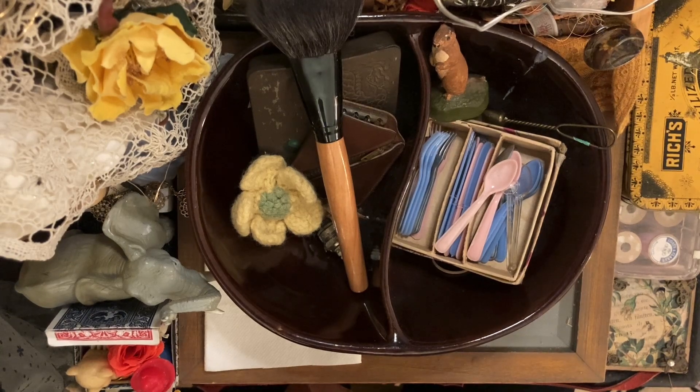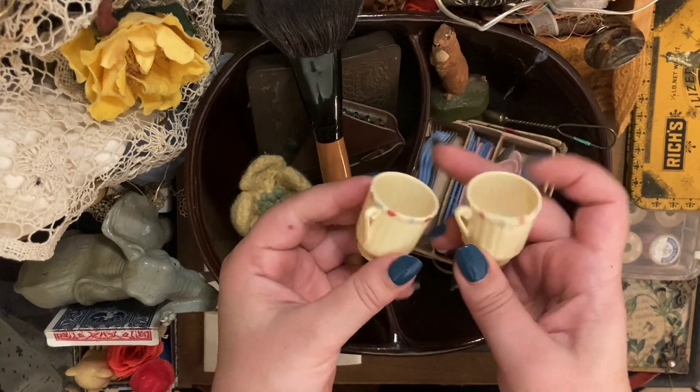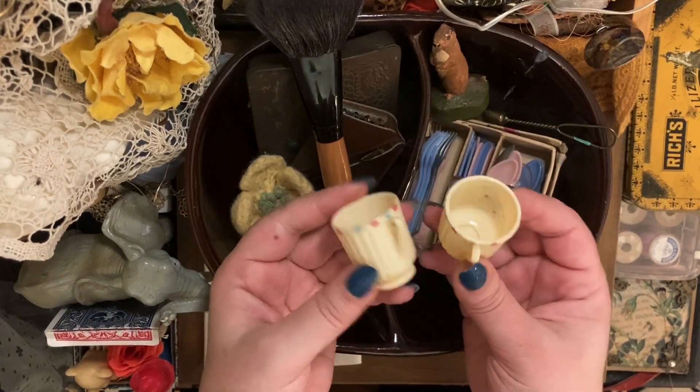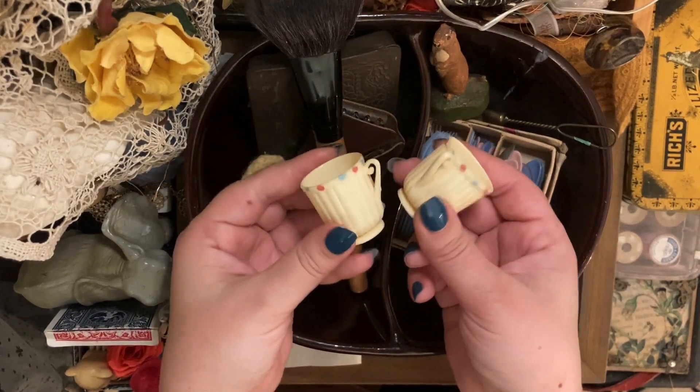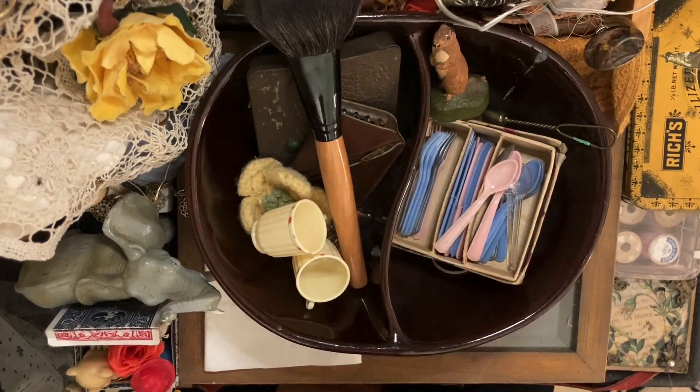Then I got these two little cups that I just thought were so darling. I love their little handles — I love their little everything about them. I just think they're great. They made me think of the Two of Cups, which is a very nice card.